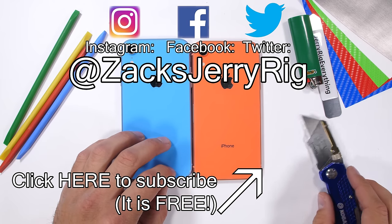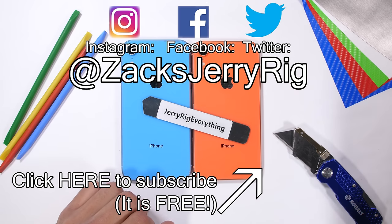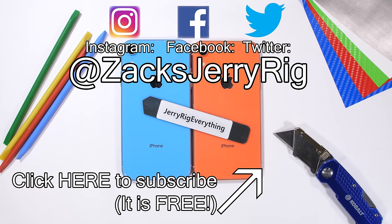I'll probably give away this unharmed blue iPhone XR over on my Twitter or Instagram, so come hang out over there for the giveaway. You can always sell it and buy yourself a real phone. Customize your current phone with a dbrand link in the description. Thanks a ton for watching — I'll see you around.